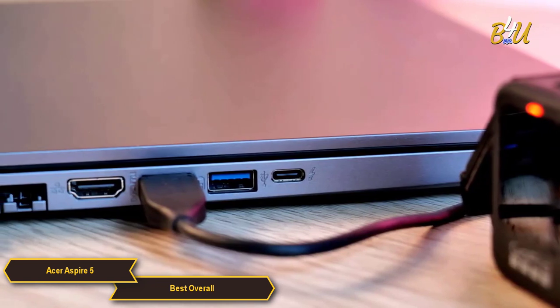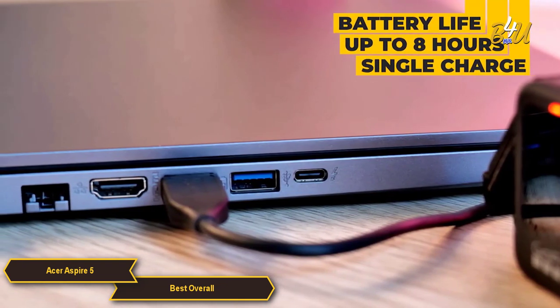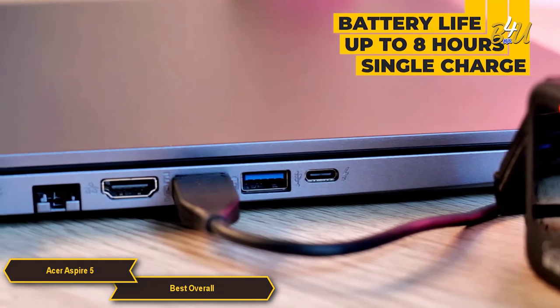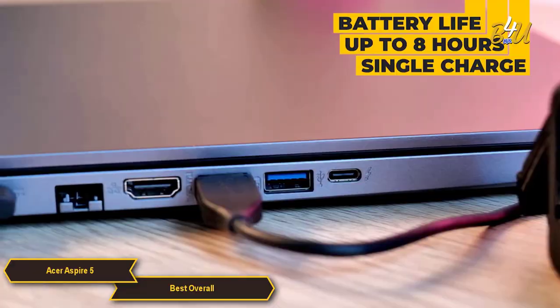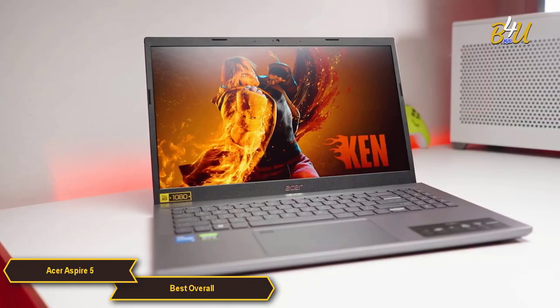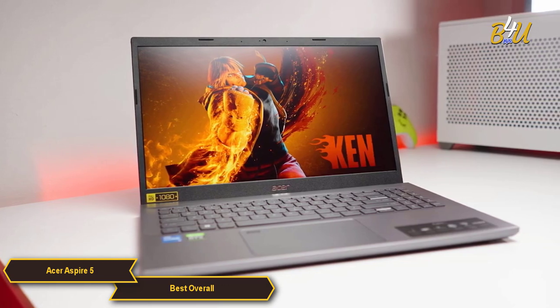Battery life on the Aspire 5 is quite commendable, with many models offering up to 8 hours of usage on a single charge, depending on the specific configuration and usage pattern. This endurance makes it suitable for users who need a laptop that can last through a full day of work or even classes.